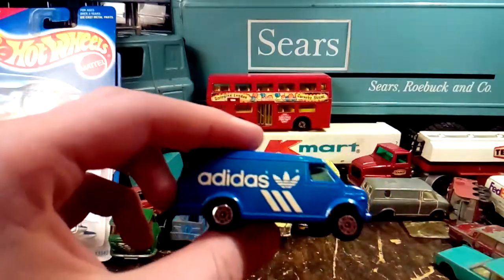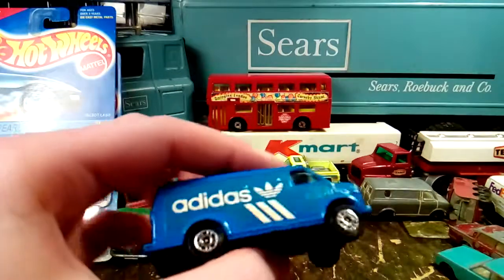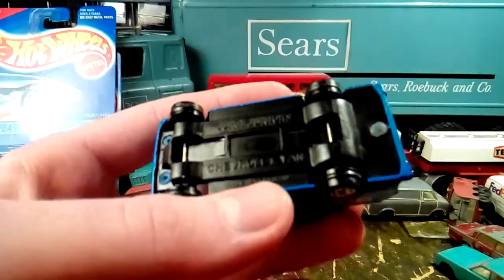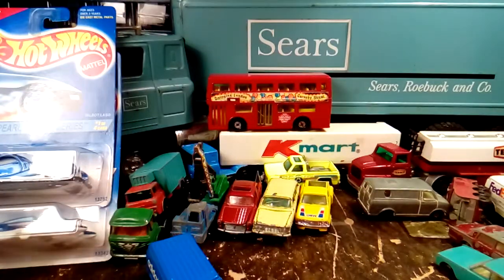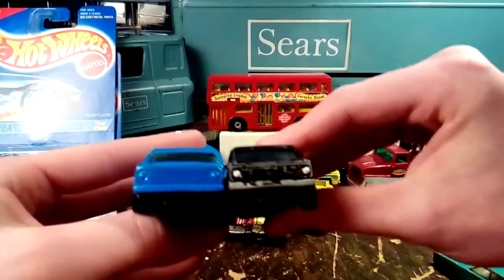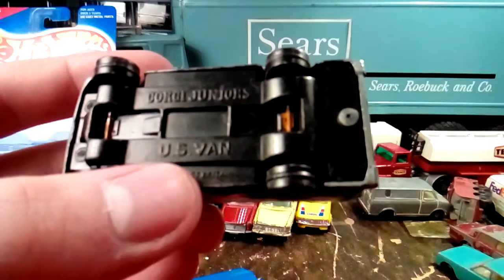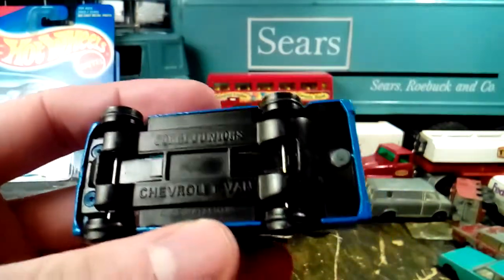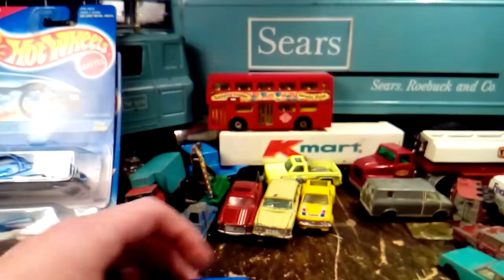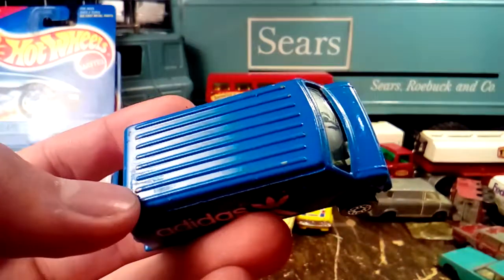I got this Adidas truck — it's only got the Adidas sticker on one side though. This is a Corgi Junior, and I always wondered what kind of van this was. My black one has the exact same casting, and on the bottom of that one it just says 'U.S. van,' but on the bottom of this one it says 'Chevrolet van.' So now I finally know. It got chipped up right there when I dropped it on the other van — it was nice. It's still a nice van. I thought the Adidas was cool.